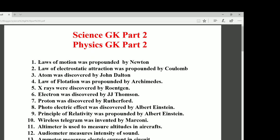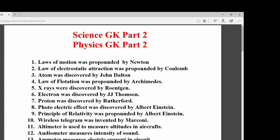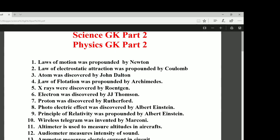Number one: laws of motion were propounded by Newton. We all know about the first law, second law, and third law of motion — all were propounded by Newton. Number two: the law of electrostatic attraction was propounded by Coulomb. Number three: the atom was discovered by John Dalton. Number four: the law of flotation was propounded by Archimedes.